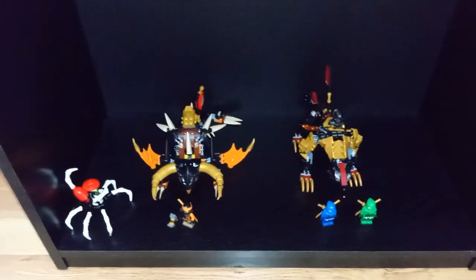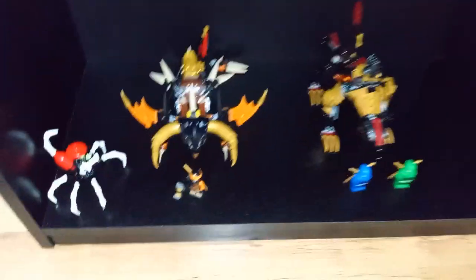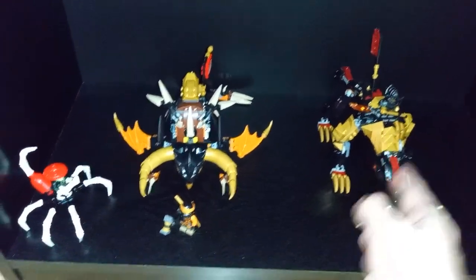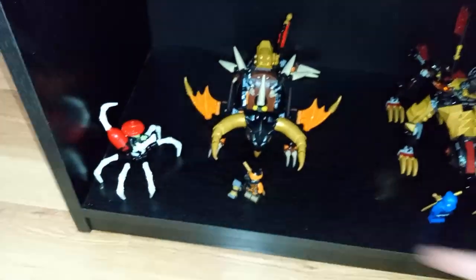Then down here, I've got what's going to become my Dragon's Rising display as much as I can fit on here. Got an Earth Dragon and the Wolf Hunter, Jay, Lloyd, Imperium, Cole, and the Bone guy.